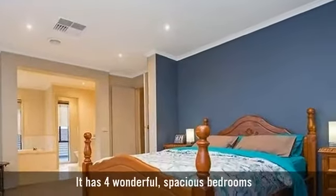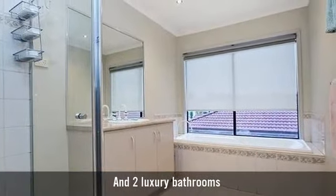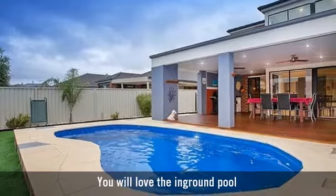It has four wonderful spacious bedrooms and two luxury bathrooms. You will love the in-ground pool.